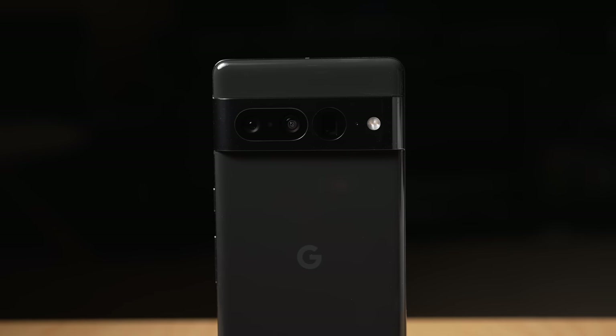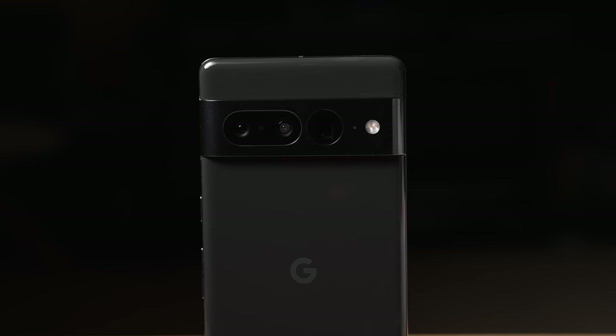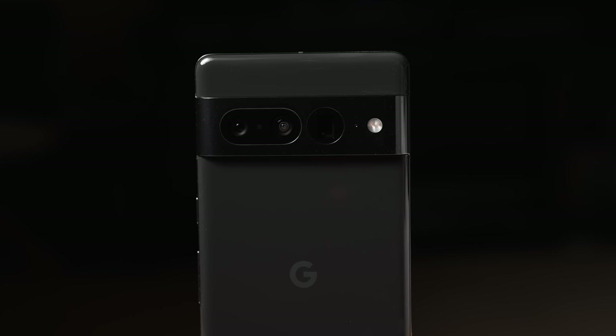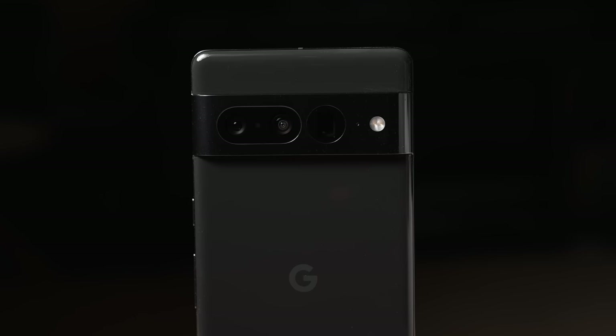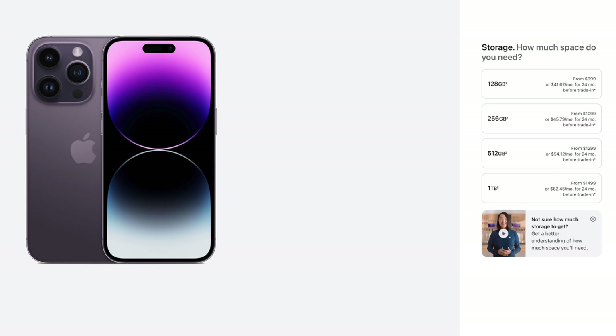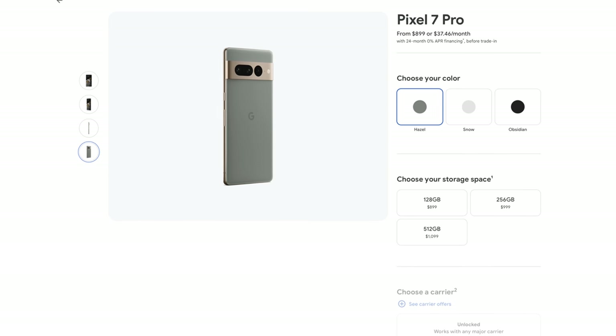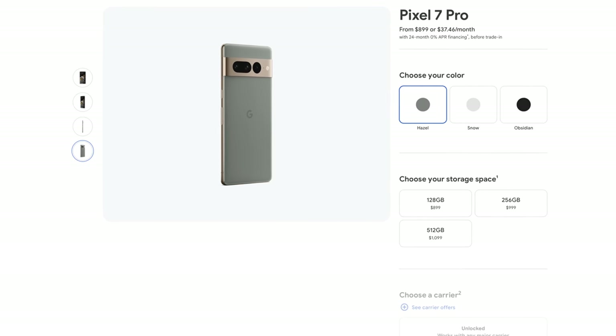Now, is the Pro worth $300 more? For most people, probably not. But for me and others who want the best camera system and a decent screen, you really don't have a choice. And actually, when you compare the 7 Pro to other flagships it's competing against, like the iPhone 14 Pro and S22 Ultra, $899 US dollars is a bit less than what those phones start at. So when you take other flagship phones into account, the Pro actually looks like a pretty great deal.